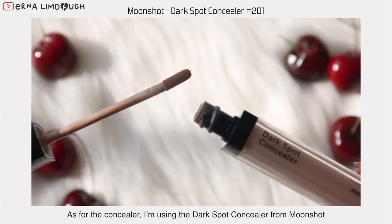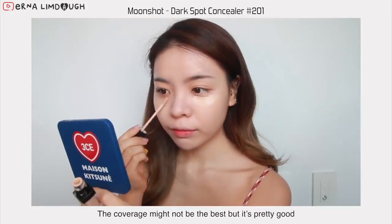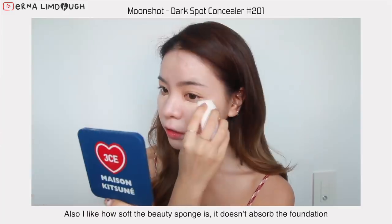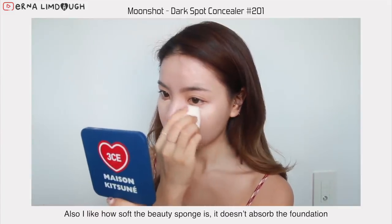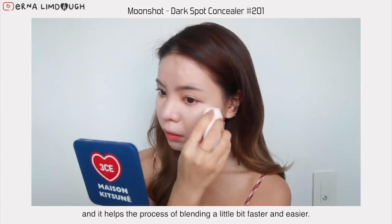As for the concealer, I'm using the dark spot concealer from Moonshot. The coverage might not be the best, but it's pretty good, and I like how it doesn't cause any creasing under my eyes. Also, I like how soft the beauty sponge is — it doesn't absorb the foundation, and it helps the process of blending a little bit faster and easier.